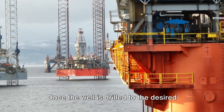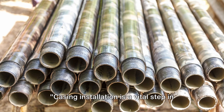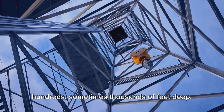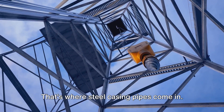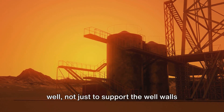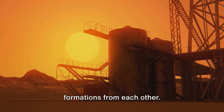Once the well is drilled to the desired depth, it's time for casing installation. Casing installation is a vital step in oil extraction. You've drilled a hole hundreds, sometimes thousands of feet deep, and you need to keep it from collapsing in on itself. That's where steel casing pipes come in. These robust tubes are inserted into the well, not just to support the well walls, but also to isolate different geological formations from each other.